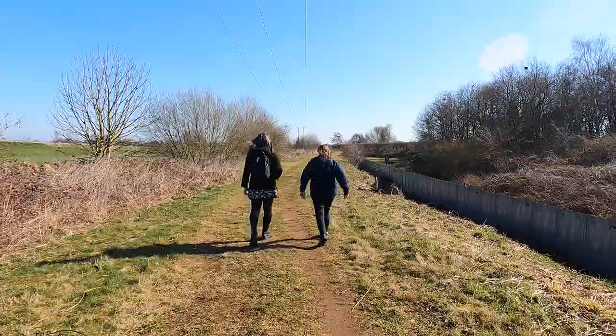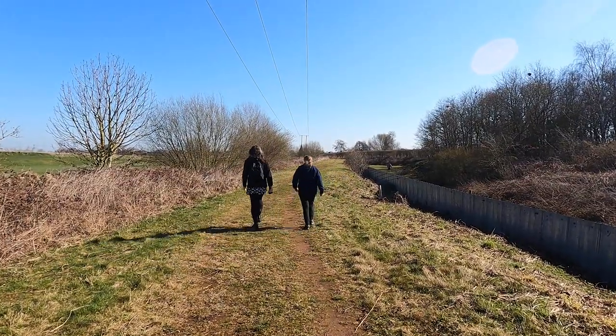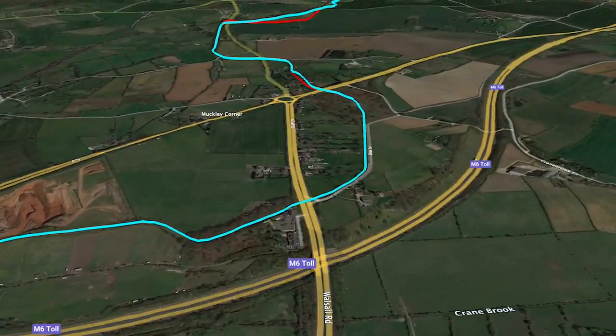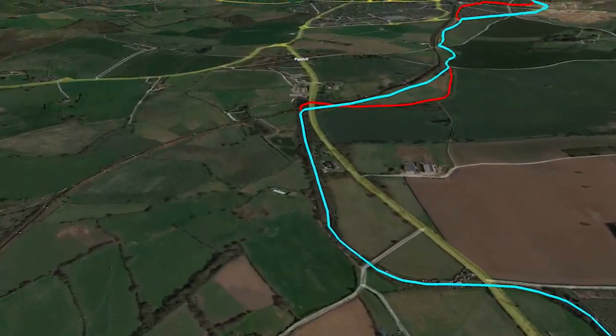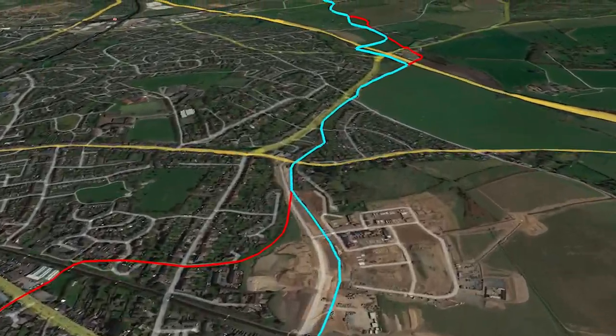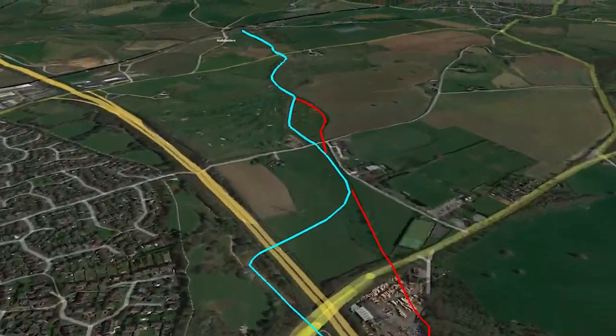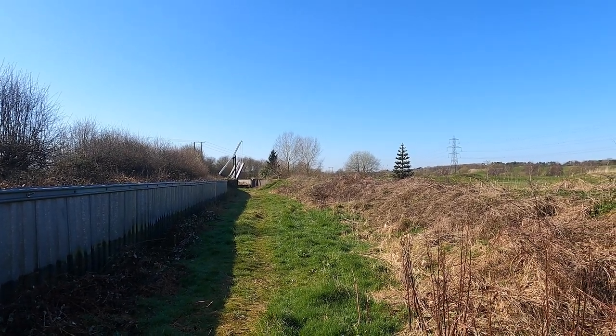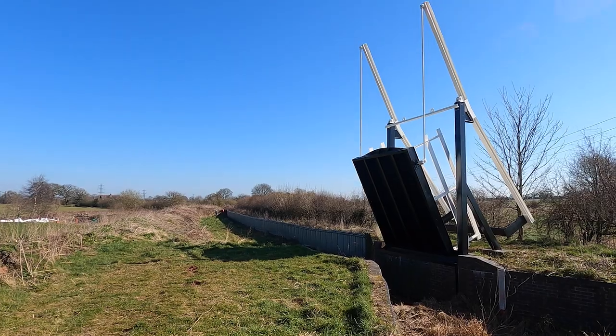The Litchfield Canal, as it's known today, opened back in 1797. It became part of the Birmingham Canal Navigation in 1840 but was later abandoned in 1955. The Litchfield and Hatherton Canals Restoration Trust was created in 1988 to oversee restoration of the canal. While much of the canal can be restored with significant work, there are several points where it must deviate from the original line.